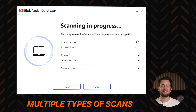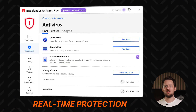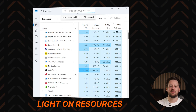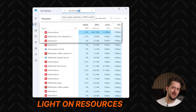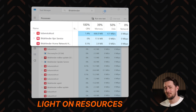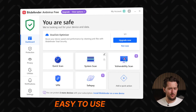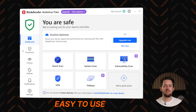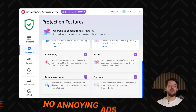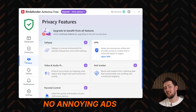Bitdefender free effectively scans for threats and even lets you use real-time protection, which watches over your device 24/7. It's also light on system resources, so it will run silently in the background and fit even older and less powerful PCs. I really like their interface — it's clean, straightforward, and easy to get used to, plus you don't get bombarded with ads or upselling prompts.